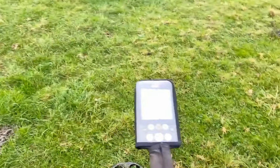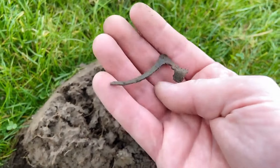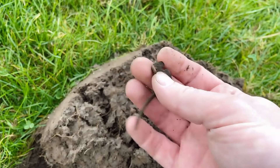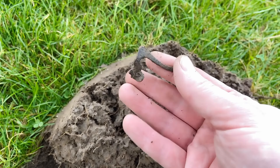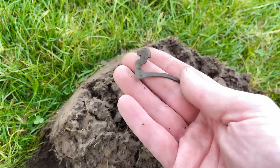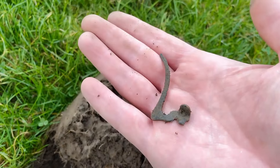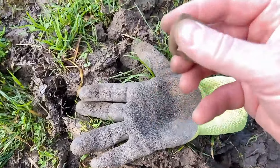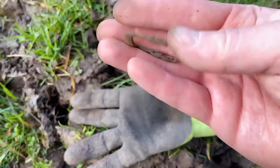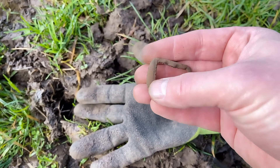Out again on the pasture with the equinox. This is the first find - I think it's a part or fragment from a watch or something. It looks old. And after much trash, I dug a buckle. It's not a beauty, but it is one. Here are some parts of decoration.